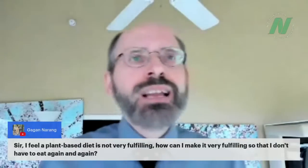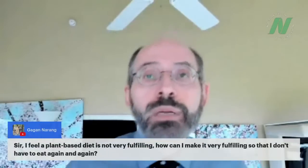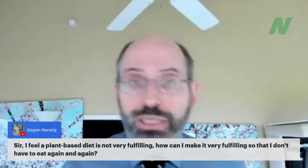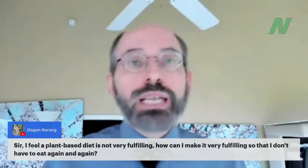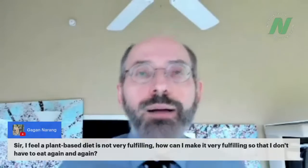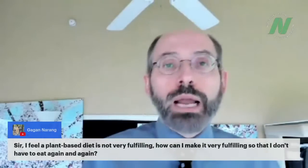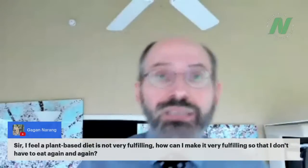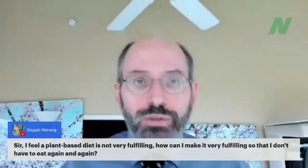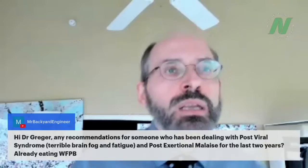A question about a plant-based diet not being very filling. It's true that healthy foods are calorically dilute — you may need to eat more food and more frequently than you're used to. If you're losing too much weight, focus on more calorically dense plant foods: whole grains, legumes, nuts, seeds, avocados, and trail mix combining nuts and dried fruits. These will help you feel more satiated.